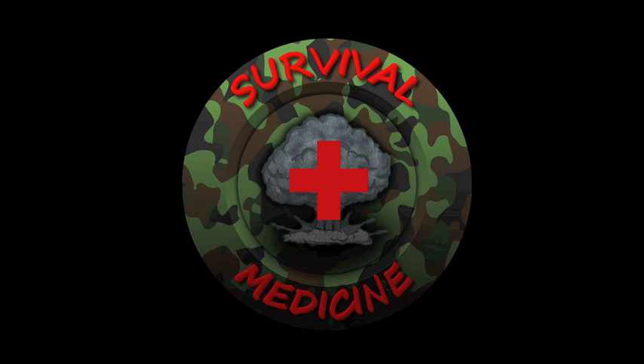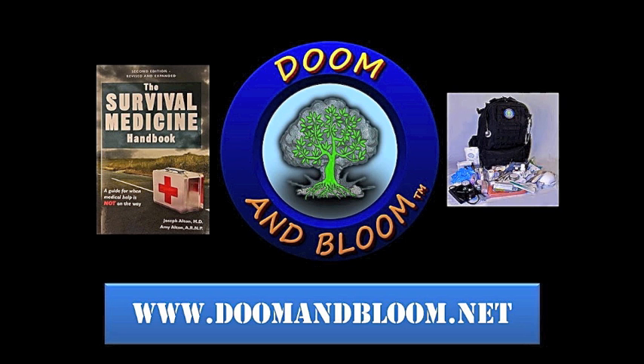This is Joe Alton, MD, that old Dr. Bones — very old — wishing you the best of health in good times or bad. Put together your medical supplies with the help of the lovely Nurse Amy. See her entire line of medical kits and individual items at store.doomandbloom.net.